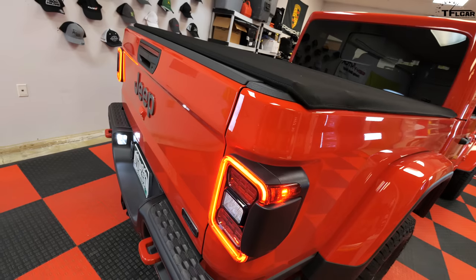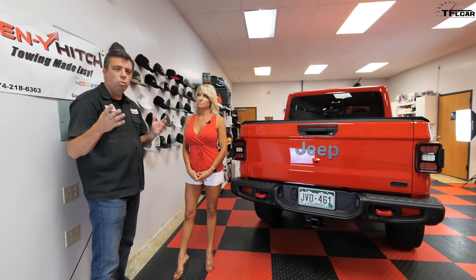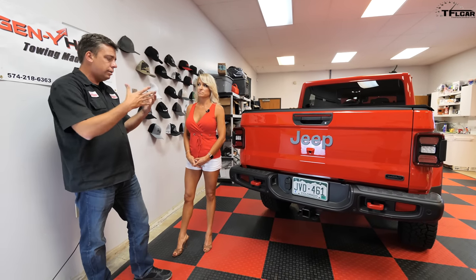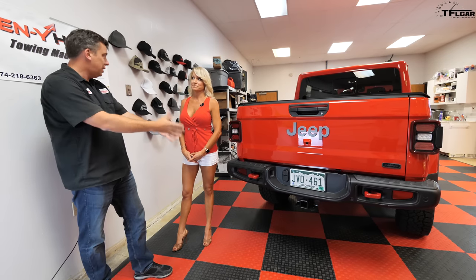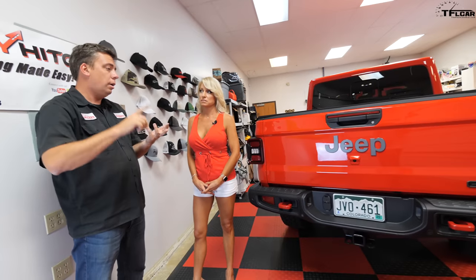A lot of people say the Gladiator is just a Wrangler with a bed, but it's actually much more than that. They changed the frame, the wheelbase is much longer, and the whole truck is longer than the Wrangler. It has a higher towing capacity — the Wrangler is about 3,500 pounds if equipped correctly, while this is up to 7,000 pounds with the Rubicon, which is basically the off-road version. And you've improved it further with the lift, so this is the way to go if you care about utility, affordability, and style.